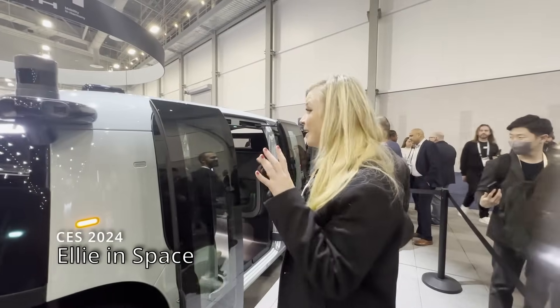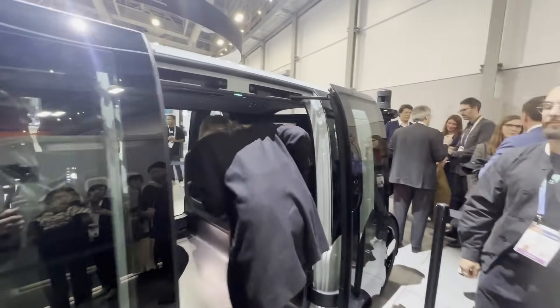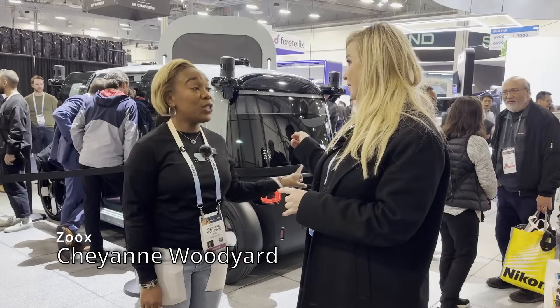I am going to go inside of the Zoox vehicle for the first time. Actually a night in Vegas — that's the vibe. The sound system is pretty great. Zoox!